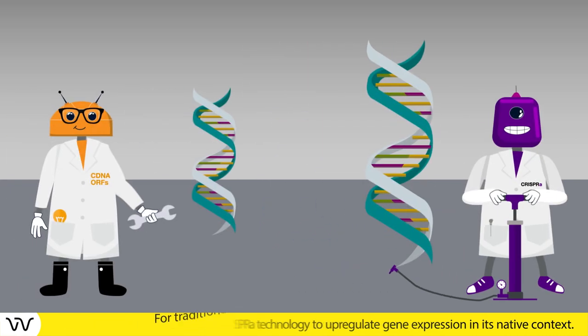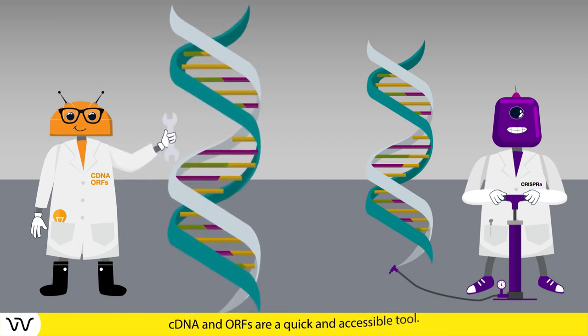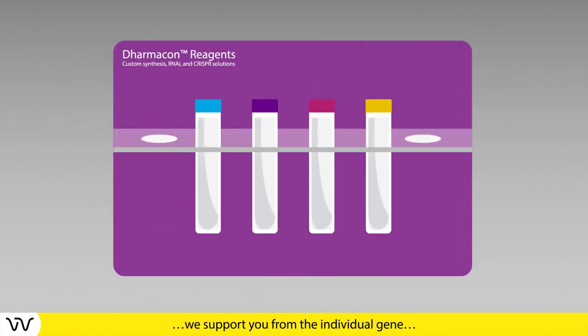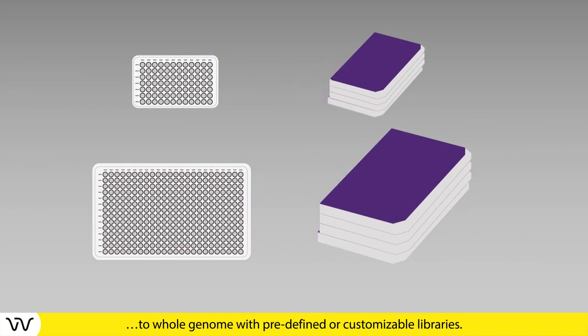For traditional rescue or overexpression experiments, cDNA and ORFs are a quick and accessible tool for any gene regulation study. We support you from the individual gene to whole genome with predefined or customizable libraries.